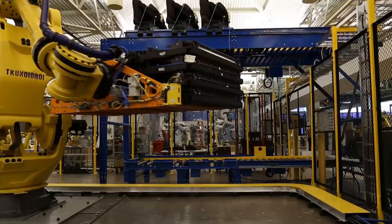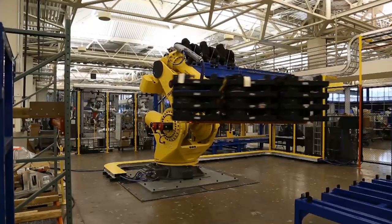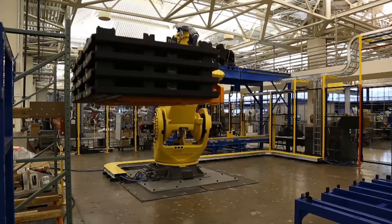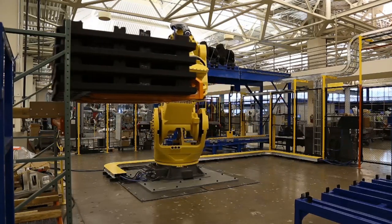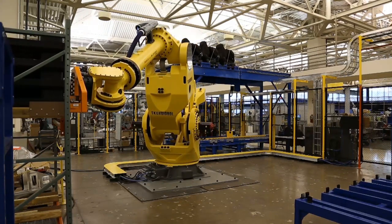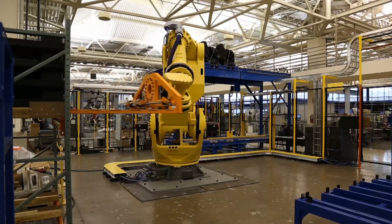In addition to being the highest payload industrial robot on the market, with capability of handling up to 2300 kilograms, FANUC's M2000IA also boasts the longest reach, allowing this unique robot to perform the work of conventional cranes, hoists, and shuttles to increase output and eliminate dangerous manual work.